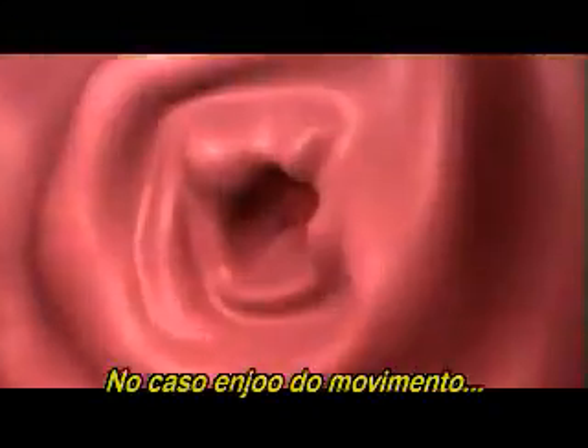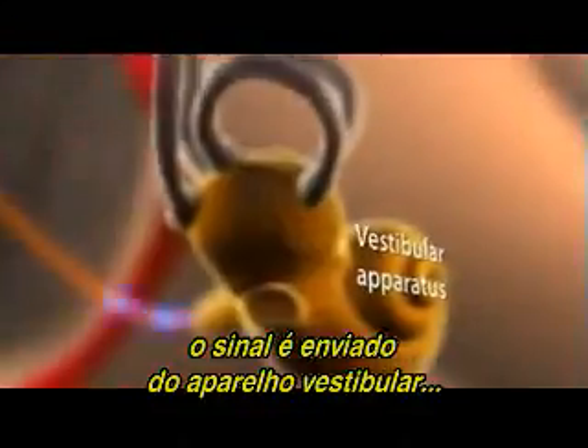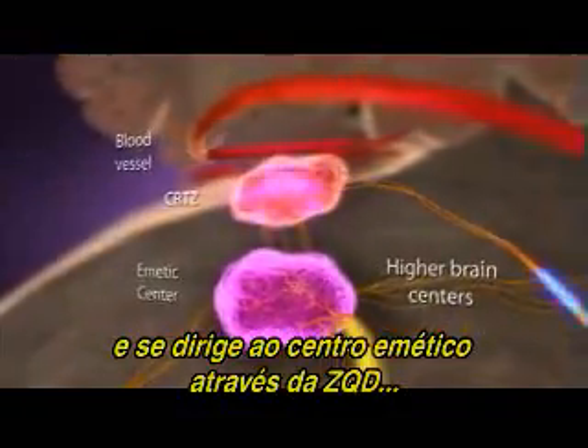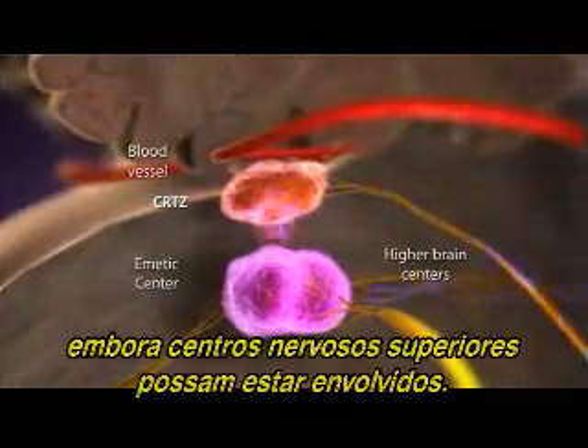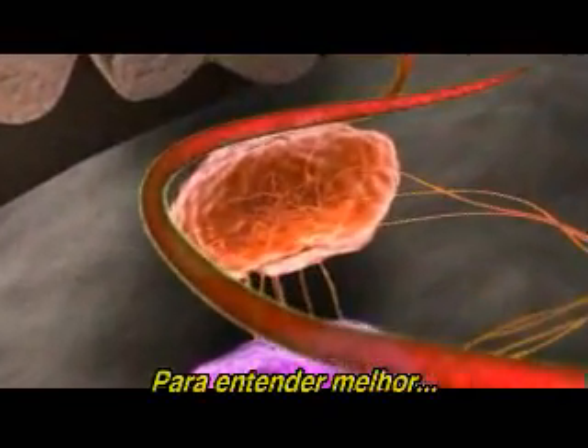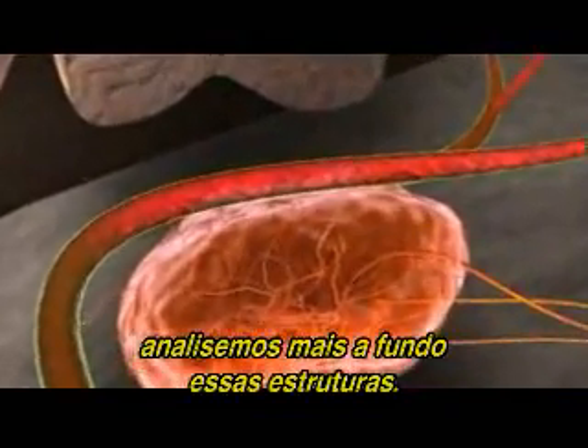In the case of motion sickness, the signal comes from the vestibular apparatus and travels through the CRTZ to the emetic center, although higher brain centers may also be involved. For a better understanding, let's go even deeper into these structures.